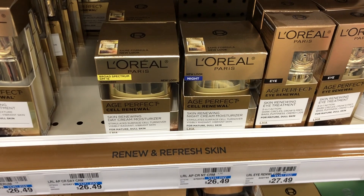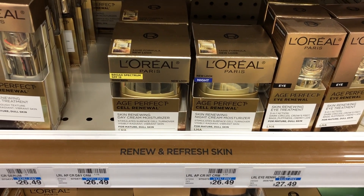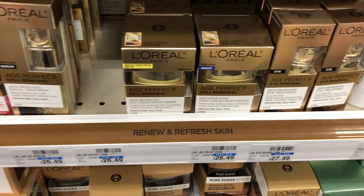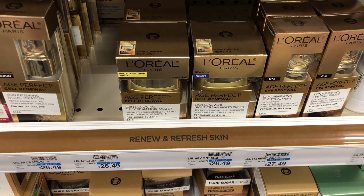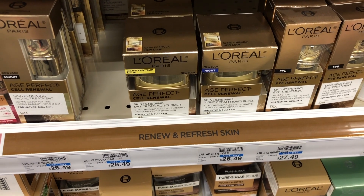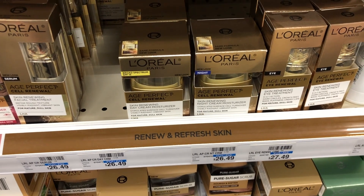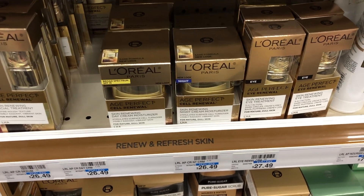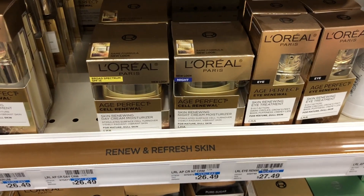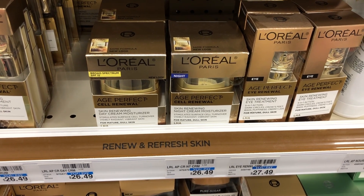L'Oreal Facial Care this week will be on a spend $25, get a $5 extra buck promotion. My cards have been getting $6 off L'Oreal Age Perfect CRTs for the past few weeks. If you currently have two of them like I do, you can use two of them together on one product since they're just money-off coupons without quantities or spend amounts. Use two of those stacked, plus a $2 off L'Oreal Facial Care digital, and then a $5 off $22 Facial Care CRT.